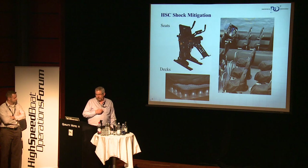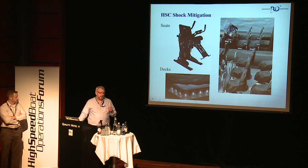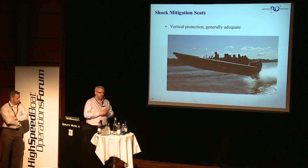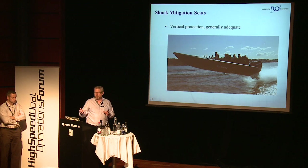Shock mitigation in general has a variety of approaches. We're talking specifically about seats in this presentation and this project, but we can't forget that there's decks and other more complicated multiple seat options for getting shock mitigation. Whatever is most appropriate is investigated, and we think, especially for Special Operations Forces, we're really serious about providing better protection. We have good protection now in general, but we want to make it better and more effective. Generally, vertical protection is adequate. We've seen examples or discussions about bottoming out, which is not a good situation.